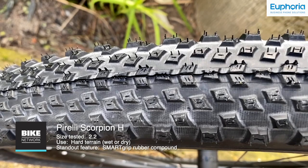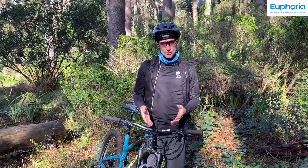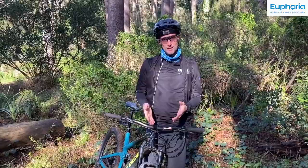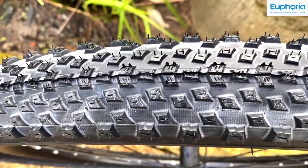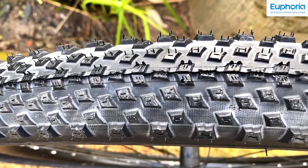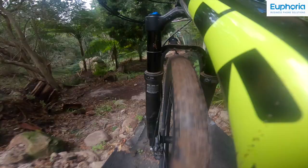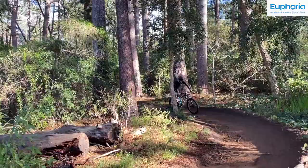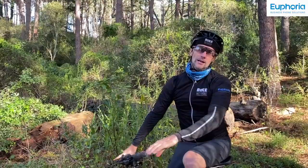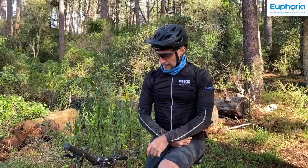The Pirelli Scorpion range has been around for a little over two years now, but it's already been featuring on World Cup podiums. This is the 2.2 size that I'm riding. It's the hard terrain option for wet or dry and this tyre weighs 712 grams. It's got a nice profile when fitted to these 30 millimetre inner diameter rims. It is also available in 2.4. The knobblies are low profile, tightly packed and angled, all angled and spaced differently. Very impressive rolling speed on these Pirellis.